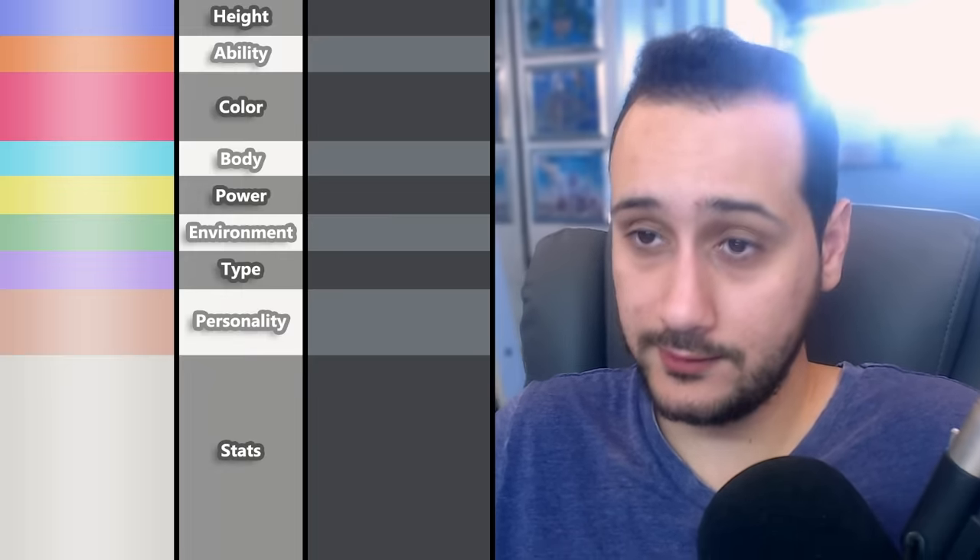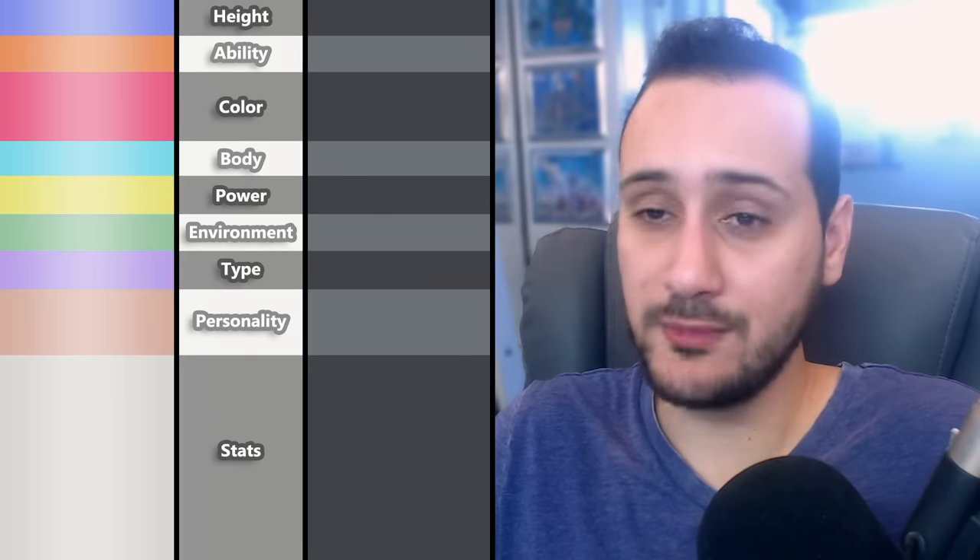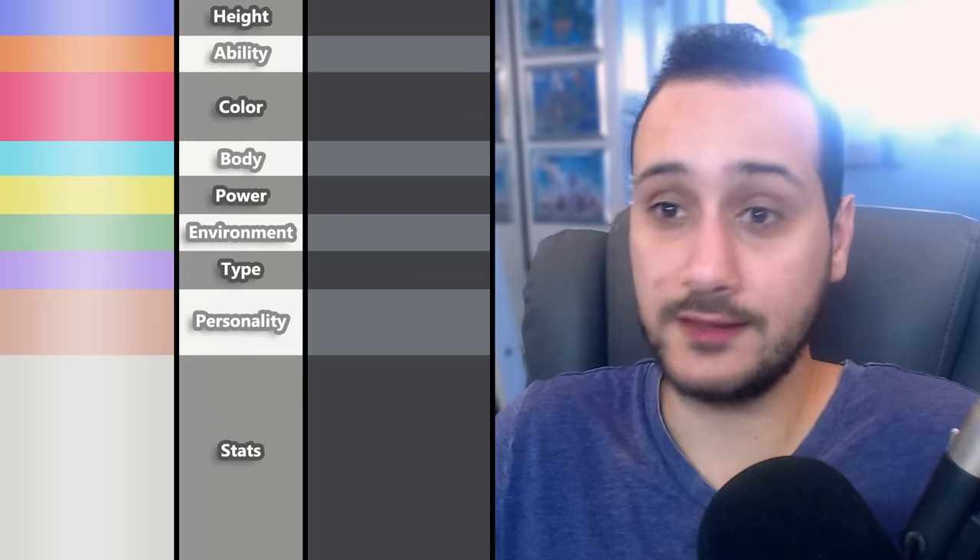In order to understand how we made this Fakemon, here's a quick rundown of all 9 attributes my friends provided: Height, Ability, Color Scheme, Body Shape, Power, Environment, Type, Personality, and Stats. This is basically the order in which all the Pokétubers responded.